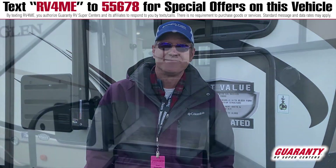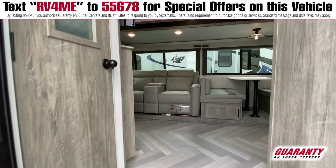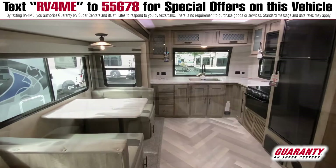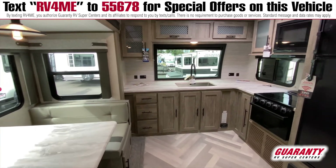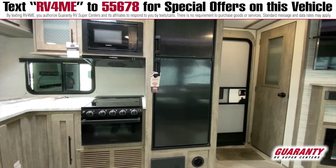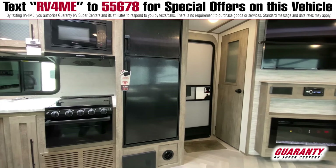We'll go inside. What I love about this front kitchen model is all the counter space, and this big slide-out gives you so much room in the front area. The big entertainment center with that large television set, and the fireplace down below for extra heat and ambiance is really nice.